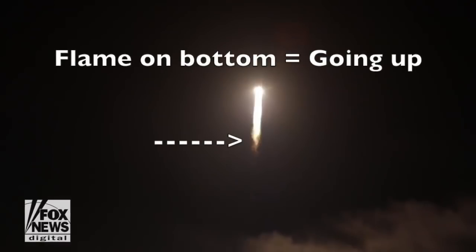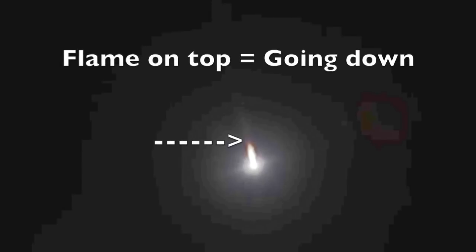It's kind of awkward that we spent over a billion dollars on a large-scale version of this, which is really all we've ever done. And again, if there's a flame on the bottom, it's going up. If the flame is on the top, the rocket is most likely going down.